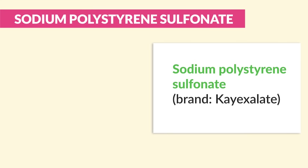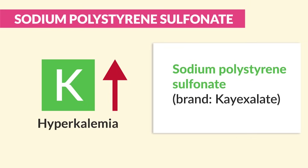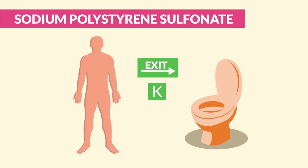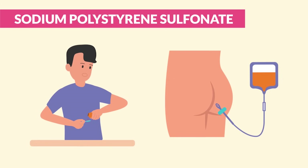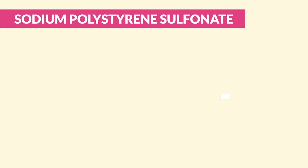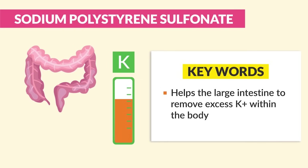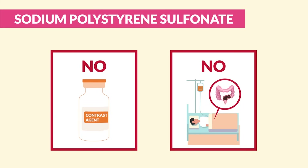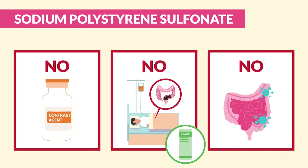For sodium polystyrene sulfonate — brand name K-exalate — given for hyperkalemia, that high potassium. Just think: K-exalate helps the K exit the body into the potty. For administration, PO is most effective, or we can use an enema. Key point for patient teaching: it helps the large intestine remove excess potassium. Common distractors: no contrast is used during administration, and it's not used for bed-ridden constipated clients — that would be a Fleet's enema. It does not decrease bacteria in the intestine — that would be a neomycin enema. It decreases excess K — K-exalate, it exits the body.